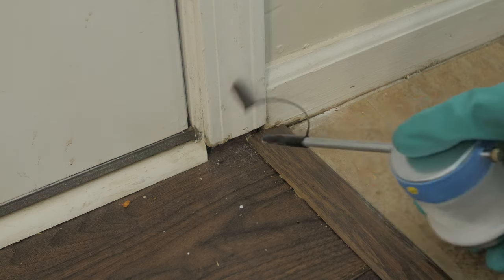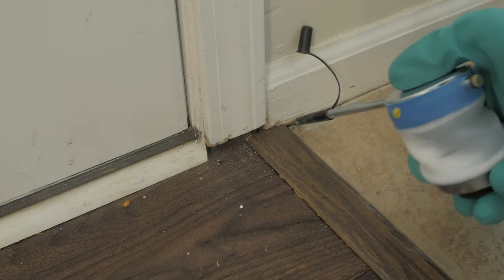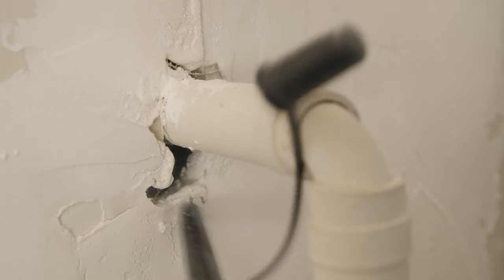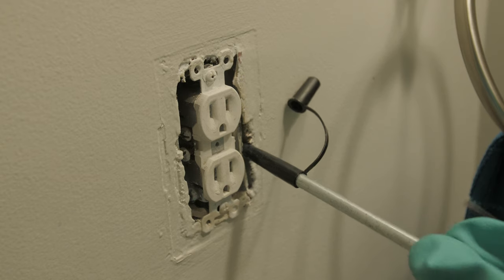After the insecticide spray has dried, apply an insecticide dust into voids or crevices to help control carpet beetles in places that are hard to reach or where sprays cannot be applied. The dust should be applied every six months inside wall voids, under baseboards, and inside electrical outlets.